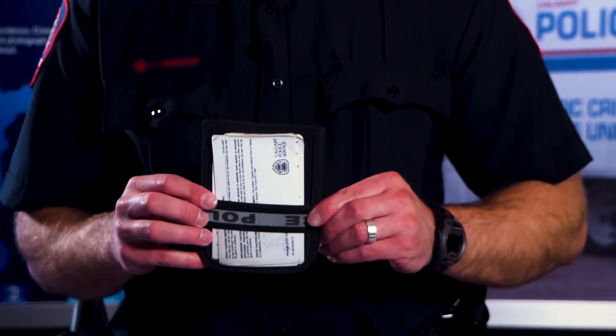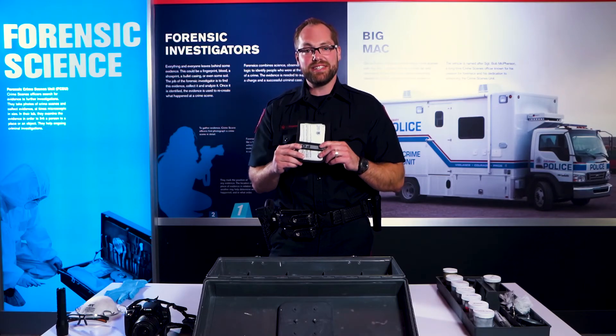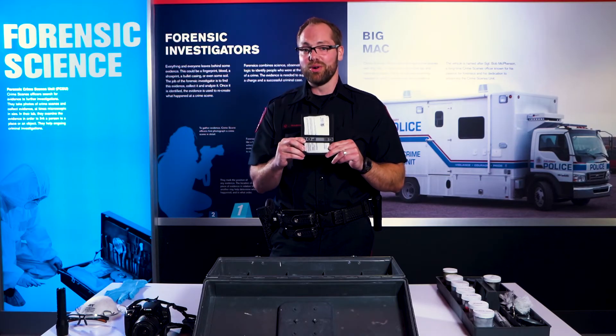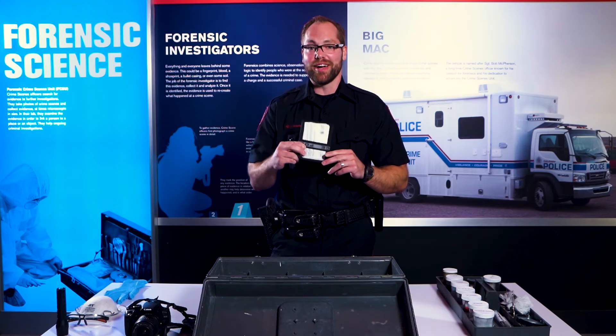Next, I've got my police notebook. It's very important at a crime scene to take detailed notes of all your observations and all the evidence that you're seizing. Because when you go to court, you can't rely on your memory — you rely on your notebook.